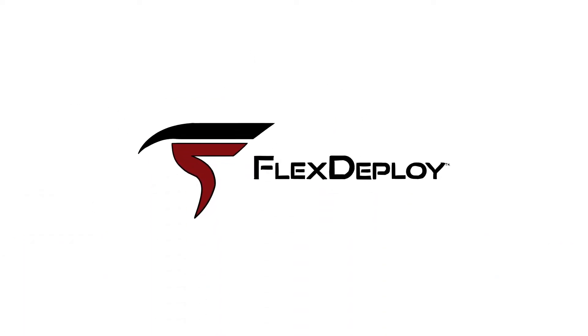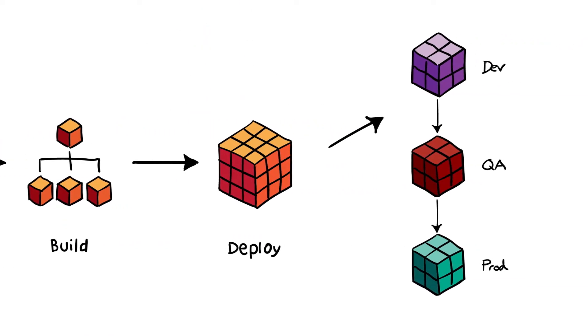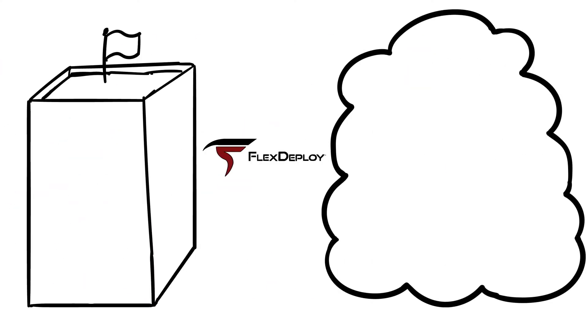a DevOps and application release automation solution. Orchestrate and automate your build, deploy, test, and release processes on premise or in the cloud.